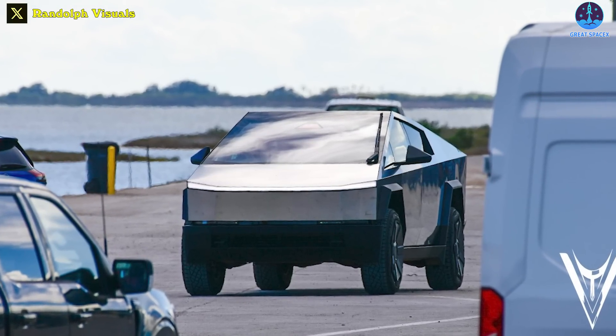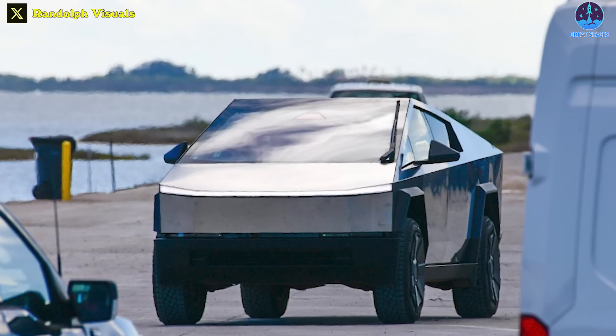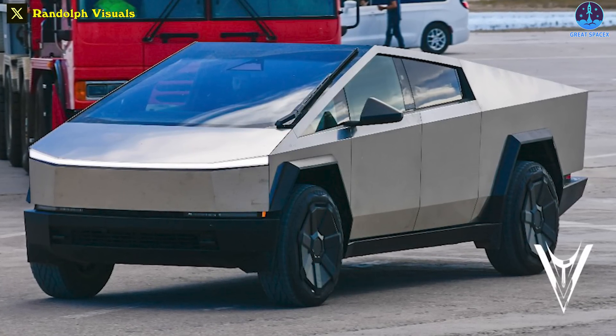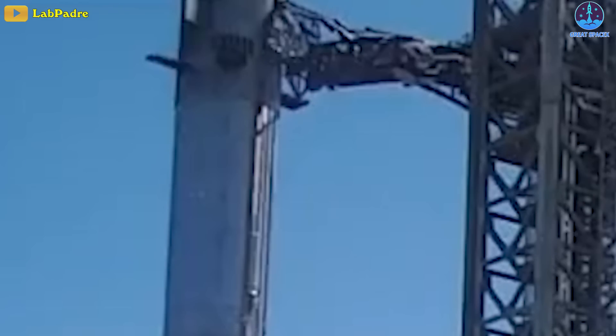The Cybertruck, with its futuristic design and association with SpaceX and Tesla, has garnered attention worldwide. Its presence near the launch pad was a testament to the groundbreaking innovations taking place within these pioneering companies. But back to the grid fins wiggling — this should be a small but very important test for the next Starship flight.